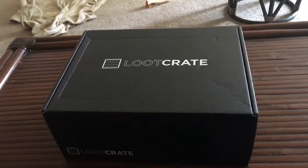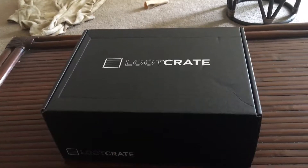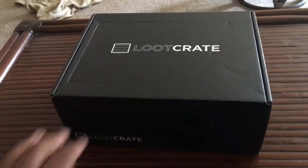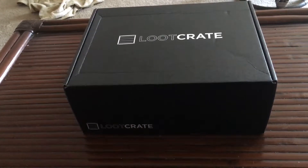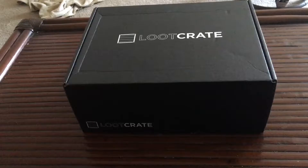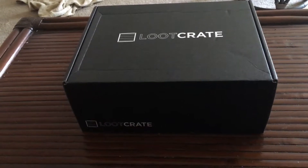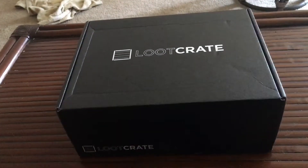Hey guys, Aquaman. Today I have my fourth and I believe final subscription box unboxing for the month of July. This is obviously Loot Crate. I haven't gotten them since May. The theme this month was futuristic.